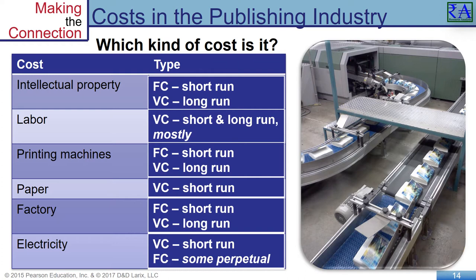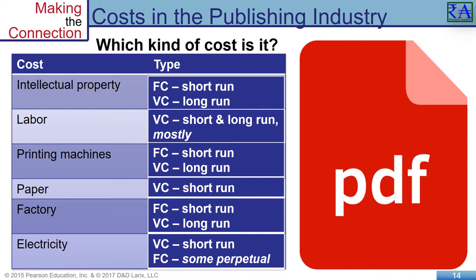What if the printing company decides to keep producing textbooks but decides not to print them anymore? They go totally as PDF books sold to buyers. No books to print — think about what costs would remain for the publishing company and how the company would make a profit. As a student, I think you would welcome that book publisher.